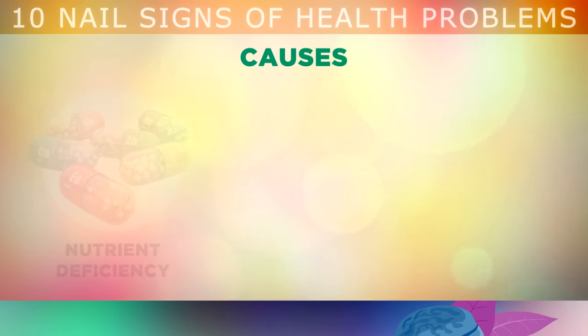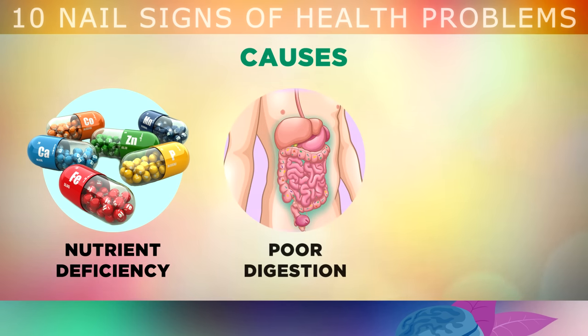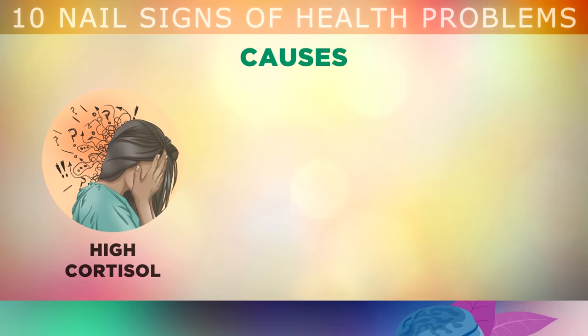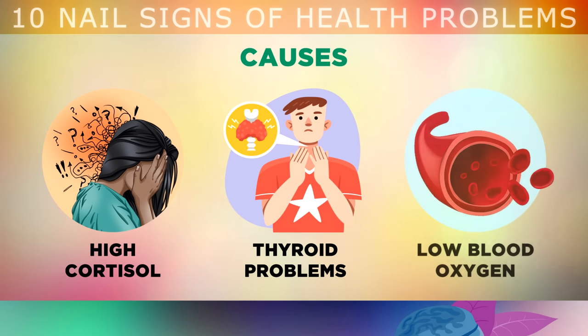The first common cause of nail changes is being deficient in certain vitamins and minerals that you aren't getting into your diet. Nail changes could also indicate that you have digestive problems and you aren't absorbing enough protein, iron and other minerals, which is weakening blood flow to the nail. Nerve damage can also cause nail problems, from physically injuring the nail bed, such as biting the nails too hard or wearing tight shoes. High levels of cortisol, a stress hormone, can cause nerve damage which affects how the nails grow. Thyroid problems can also cause changes to the nails and skin cells around the nails, and another cause is simply not having enough oxygen in your blood due to poor circulation.